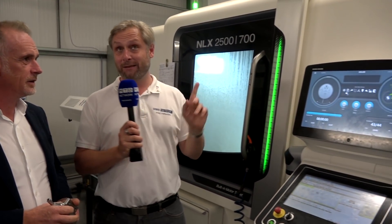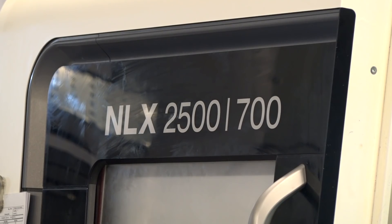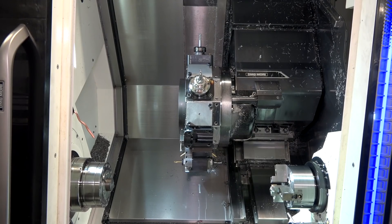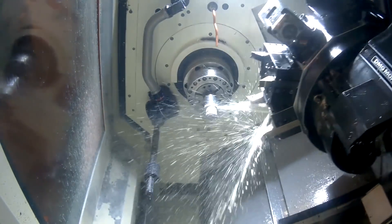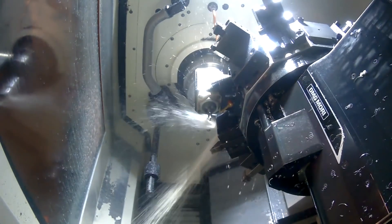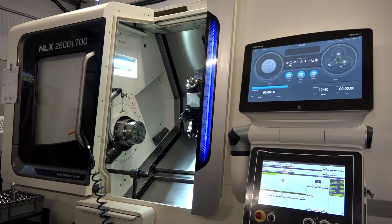So first of all, the DMG Mori NLX 2500 700 — fixed head turning? Yeah, absolutely. Although it's on our milling section, which might seem slightly strange, that's because we wanted to specifically program this machine from the CAM system. That's proved quite a big challenge over the last few years, trying to get our fixed head guys to adopt those methods. So we've actually got our milling guy, who's learned to use this lathe — never had to use a lathe before — purely using SolidCam, and that's worked really well.